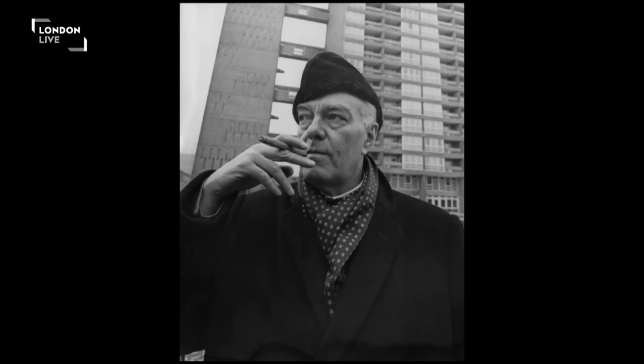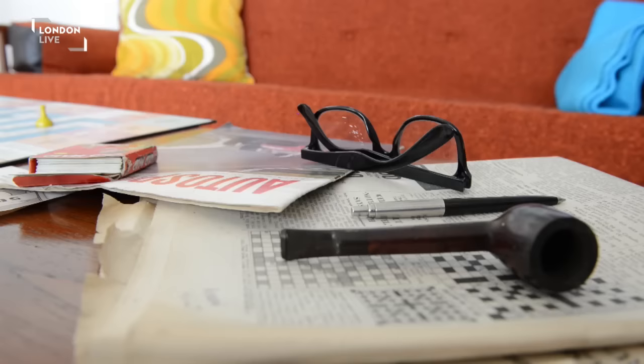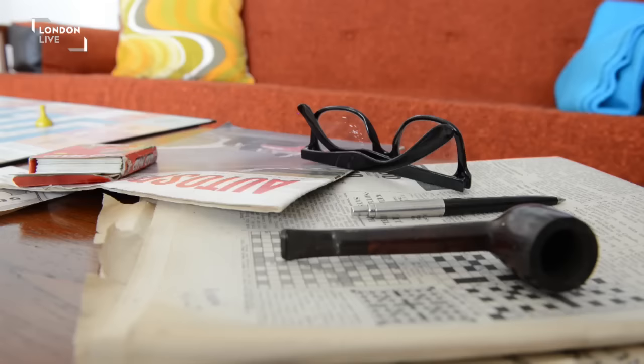Architect Erno Goldfinger built the block of social housing in 1968, living in this very flat for two months. One of the most wonderful things they did was to invite every single floor of the building up here for champagne parties, at which they talked to residents and tried to understand how they were finding the building.